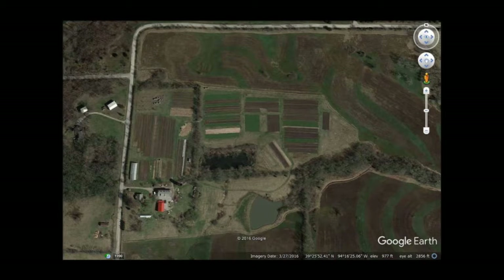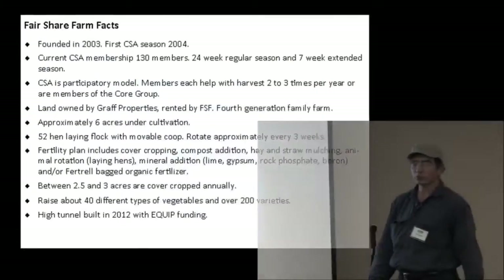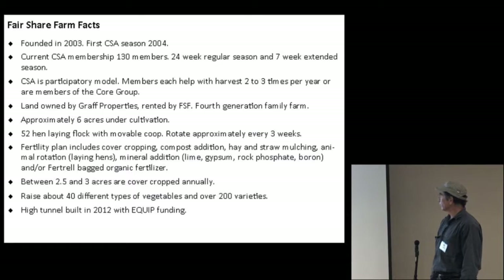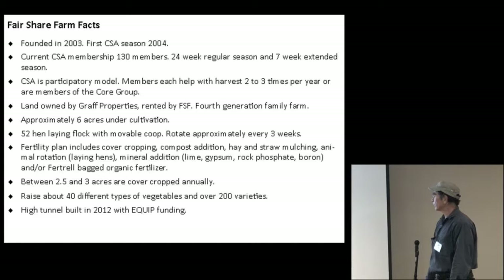One field we tend to use more in the spring because it dries out quicker. We have an irrigation pond and a solar panel. The irrigation system is solar powered. We started in 2003 and our first CSA season was 2004. This year we had 130 members, and our members work on the farm — that's part of the CSA operation.